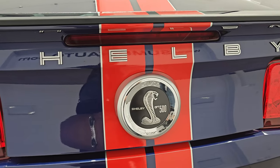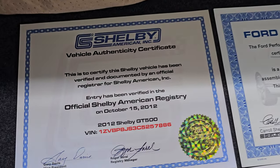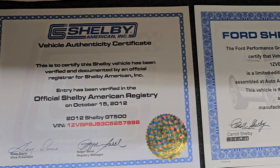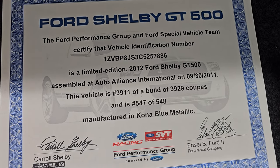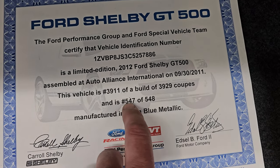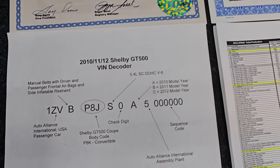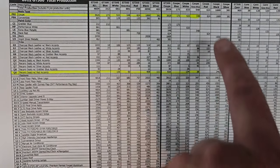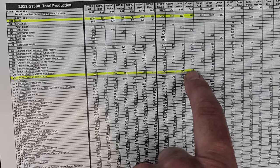Let's take a look inside the trunk. I've got a bunch of documentation in here including the original window sticker, the build sheets, and a lot of cool stuff to go over. There is your Shelby American Vehicle Authenticity Certificate with your production number. This was number 3,911 of 3,929 coupes built and number 547 of 548 Kona Blue cars. So this was the second-to-last Kona Blue 2012 to roll off the assembly line — one more rolled off after this one. This is one of 38 cars that had the Recaro seats with the red accents in Kona Blue — a very low number.